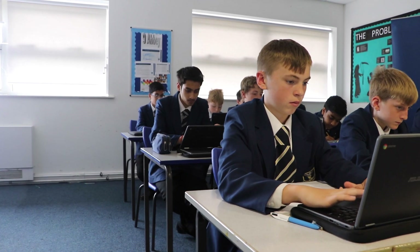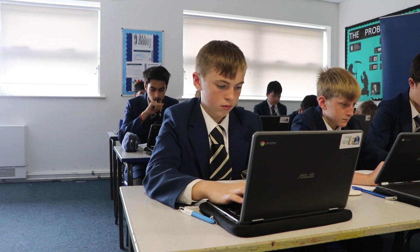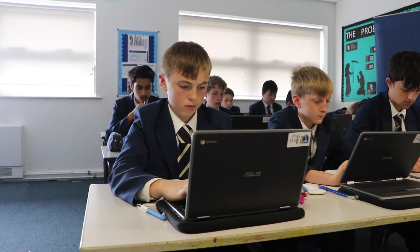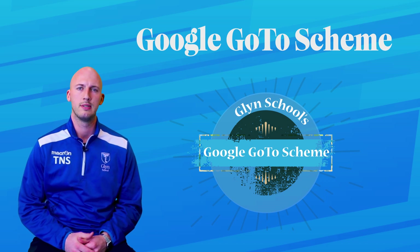Glynn School are currently undergoing a transformation to a school whereby every pupil has a Google Chromebook. In order for this to be most effective, we are looking to create a culture of Chromebook confidence amongst all of our pupils.